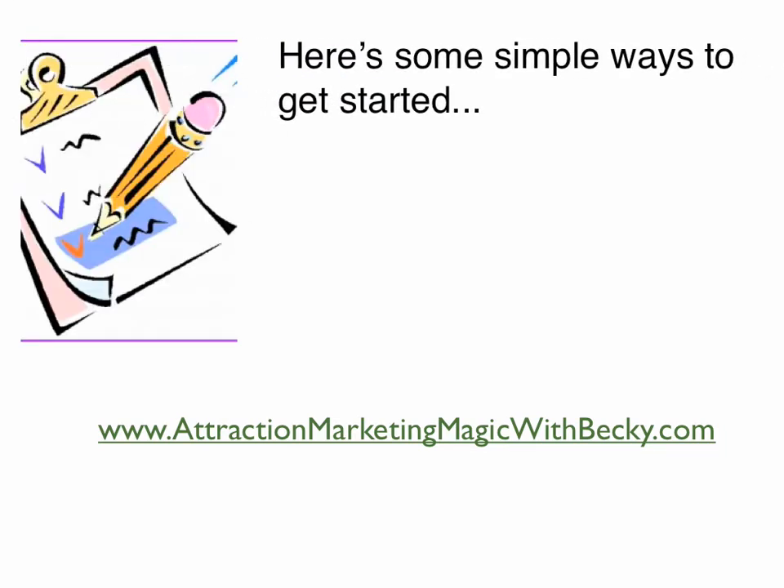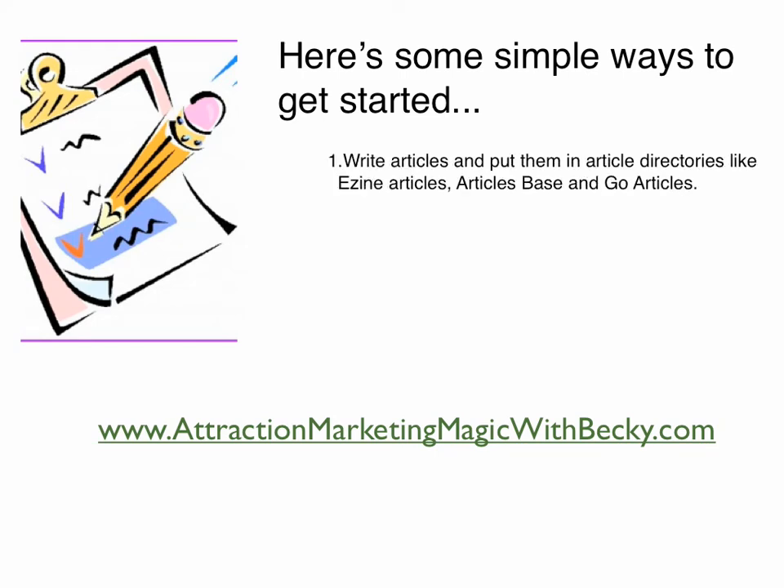Here are some simple ways to get started with link building. The first one is to write articles and put them in article directories like Ezine Articles, Articles Base, and Go Articles. I believe that every online entrepreneur should be actively writing and promoting articles about their business and themselves. Every online entrepreneur should have at least 20 to 30 articles actively out there on the internet promoting their business.